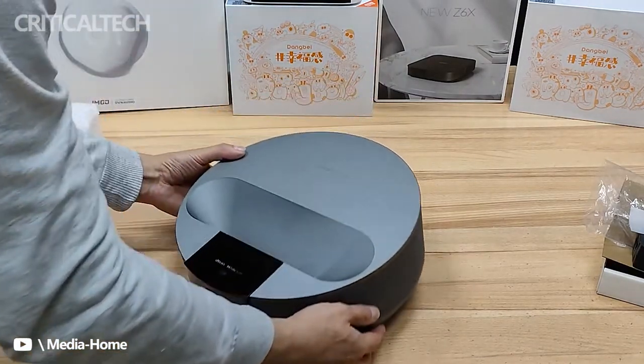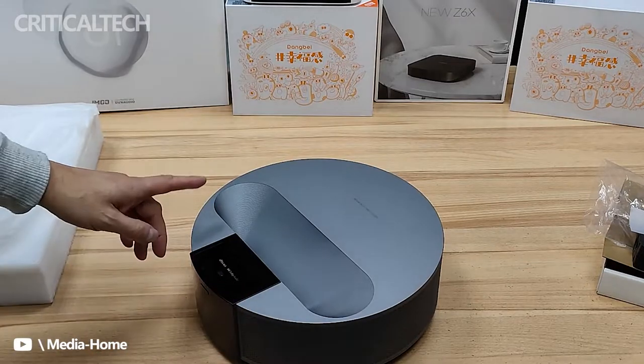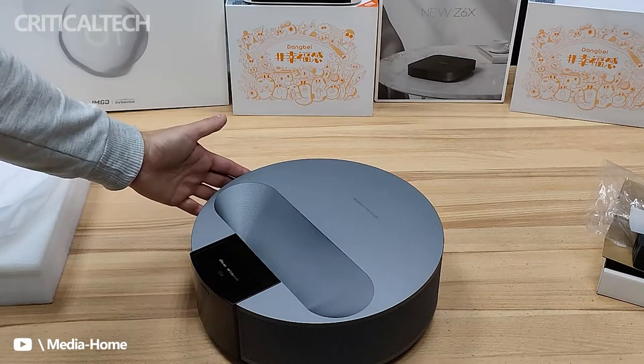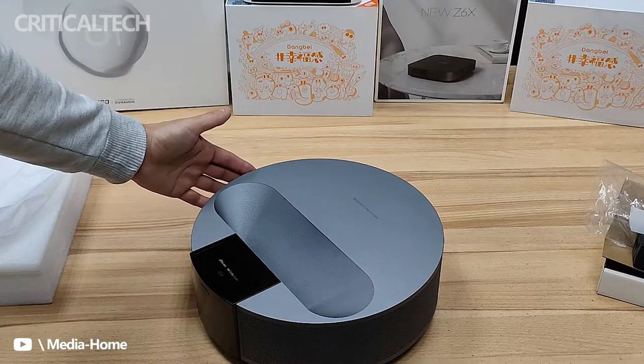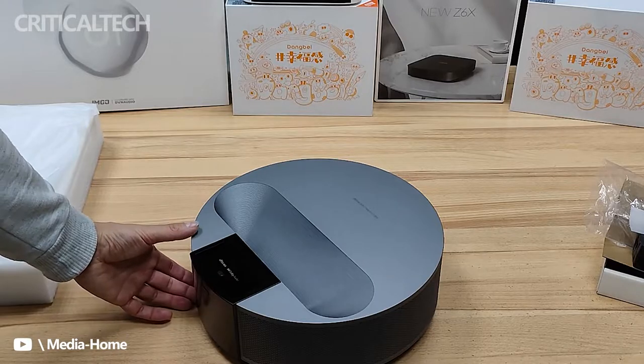The Fengmi R1 ultra-short focus laser projector delivers a crushing blow to traditional ultra-short focus projectors. Its laser light source alone can outperform same-class competitors. Also known as the Space Master, any placement in the home scene lets you enjoy a movie theater-like viewing experience.